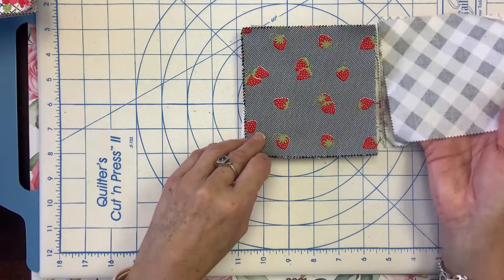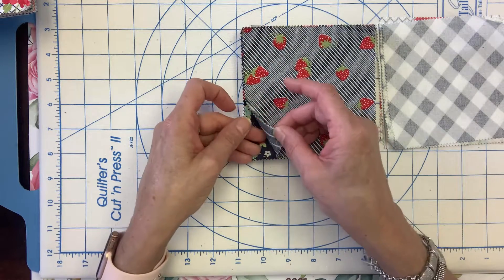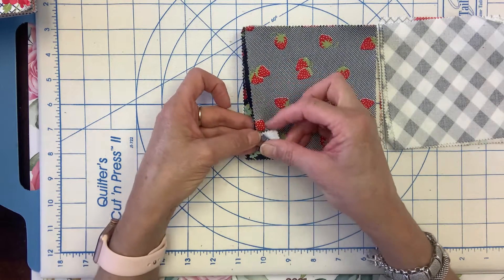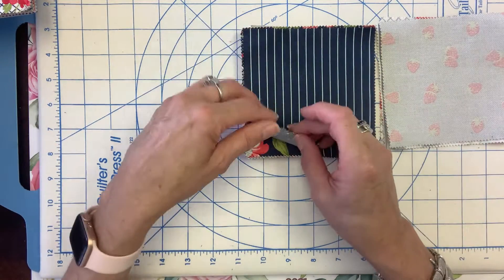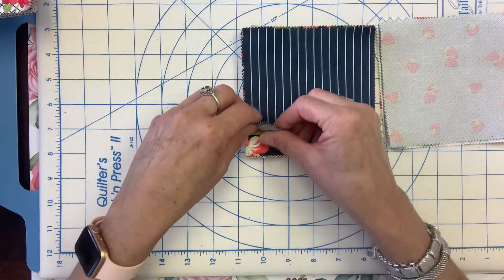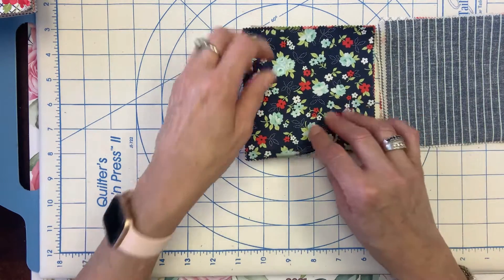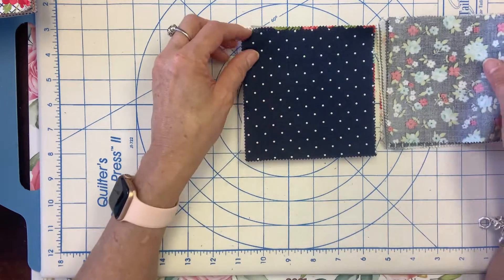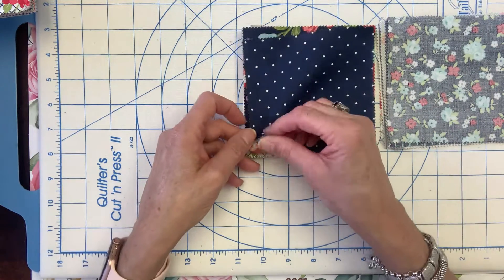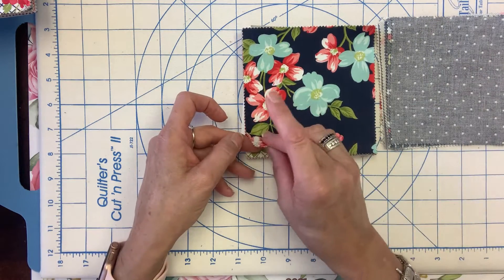Then we have the strawberries, which are so cute. We have another navy, a darker navy, with the navy being the primary color there. And then some more florals in the aquas, navies, and a little bit of the reds. Then we have the little polka dots — just really pretty. And then the large floral print, which is stunning. Just stunning.